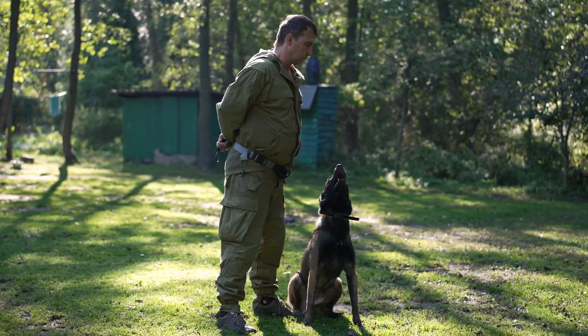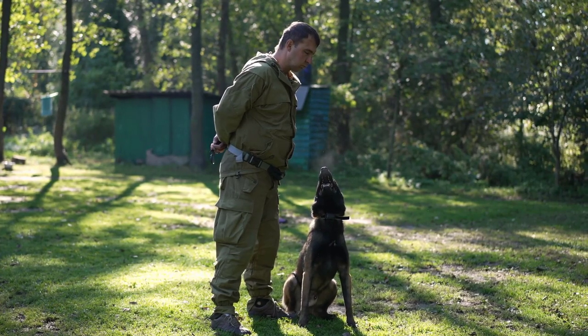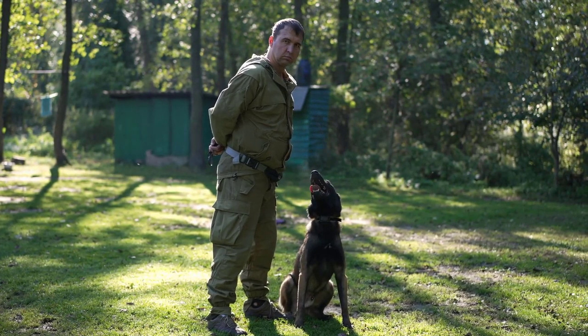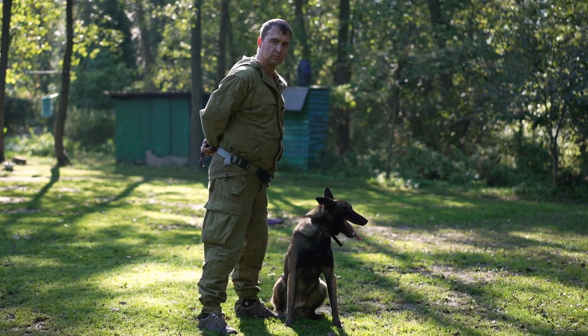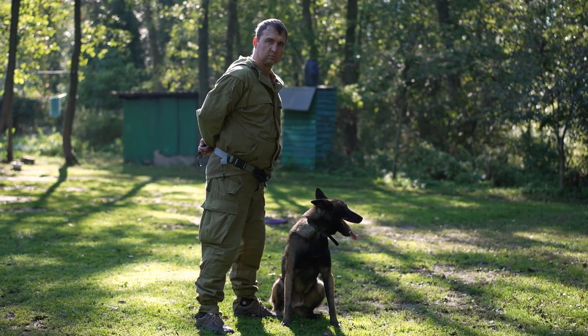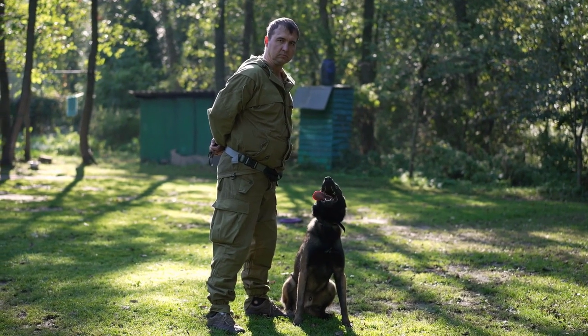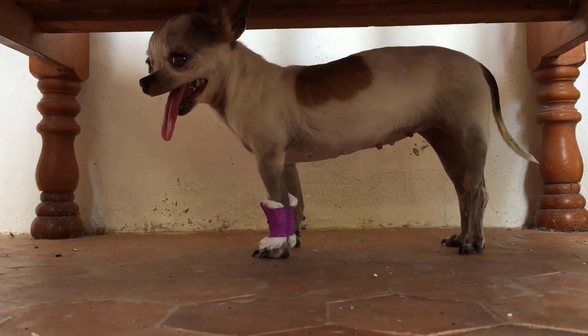Abnormalities are exacerbated by the growth of your dog's frame or skeletal bones. Growth causes the condition to worsen and the elbow joint becomes malformed and even begins to deteriorate. Hip dysplasia occurs in the hind legs of canines, while elbow dysplasia can be found in the front legs.